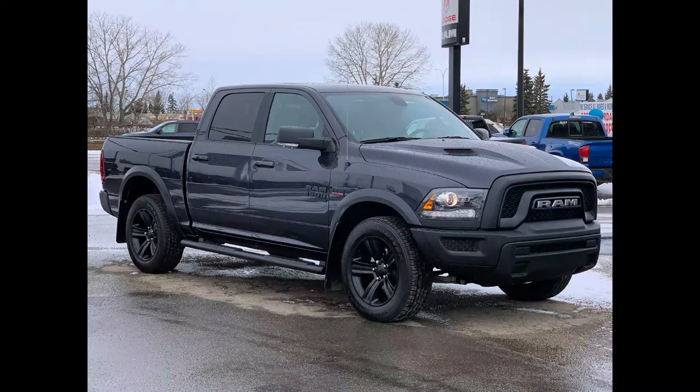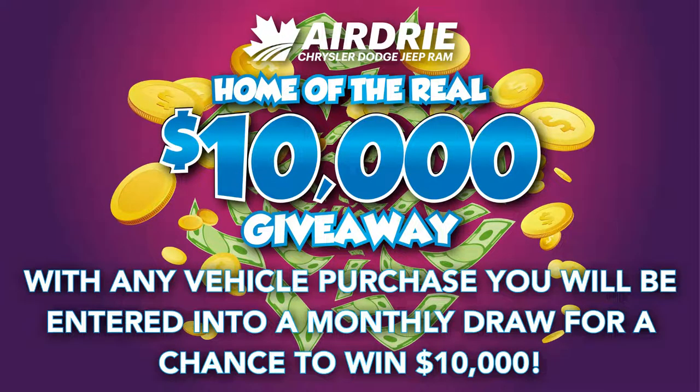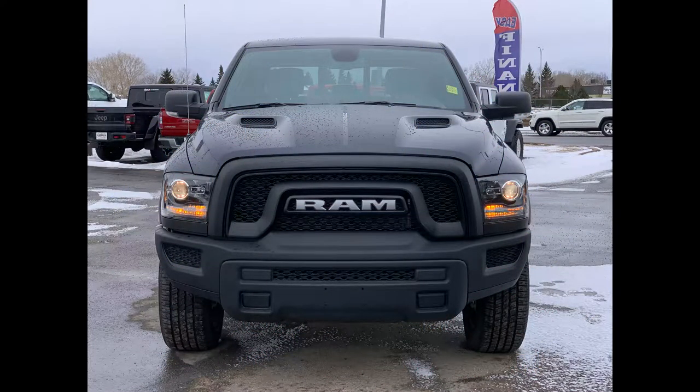Hello everyone, we're here today at Airdrie Dodge Jeep, home of the ten thousand dollar giveaway. With any vehicle purchase you make, you'll be entered into our monthly draw for your very own chance to win ten thousand dollars. Now, back to the star of the show.